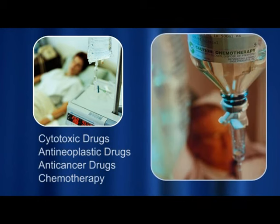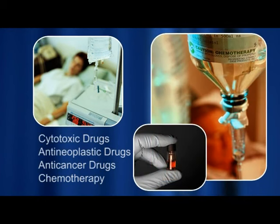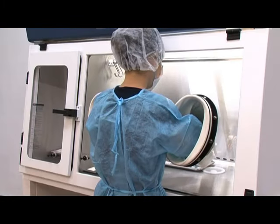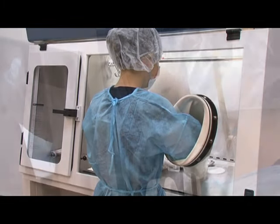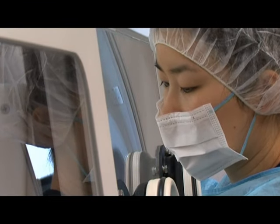The increasing use and complexity of chemotherapy has raised concerns about the risks to healthcare workers involved in preparing and administering cytotoxic drugs. Increases in health and safety requirements have led to a greater use of isolators to protect both patients and healthcare workers.